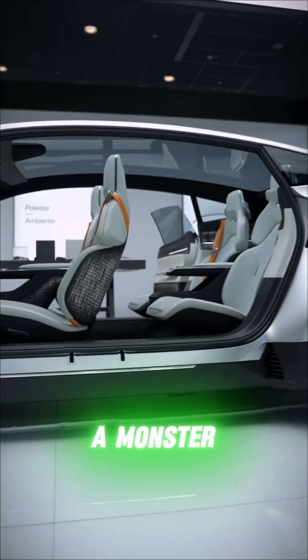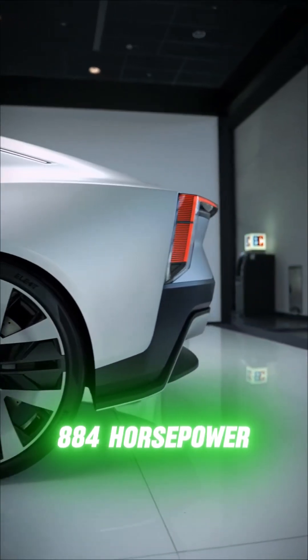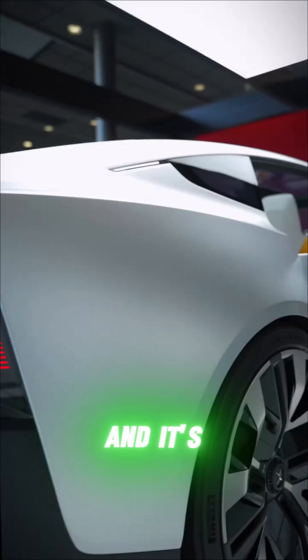Polestar just dropped a monster — 884 horsepower, super sleek, and it's electric.